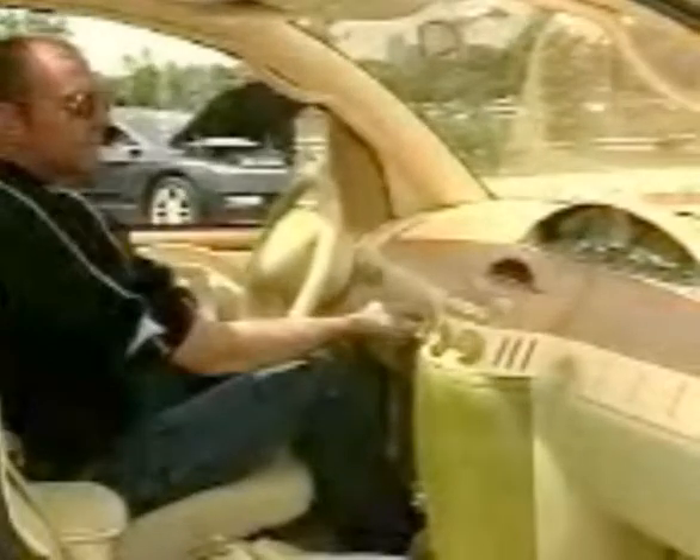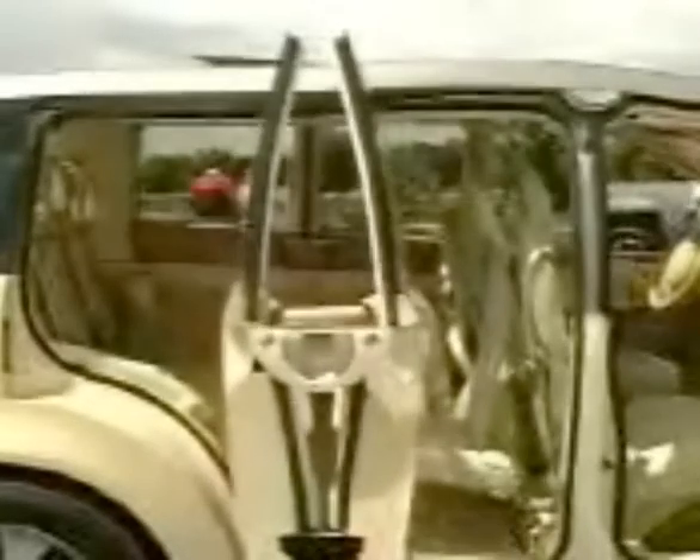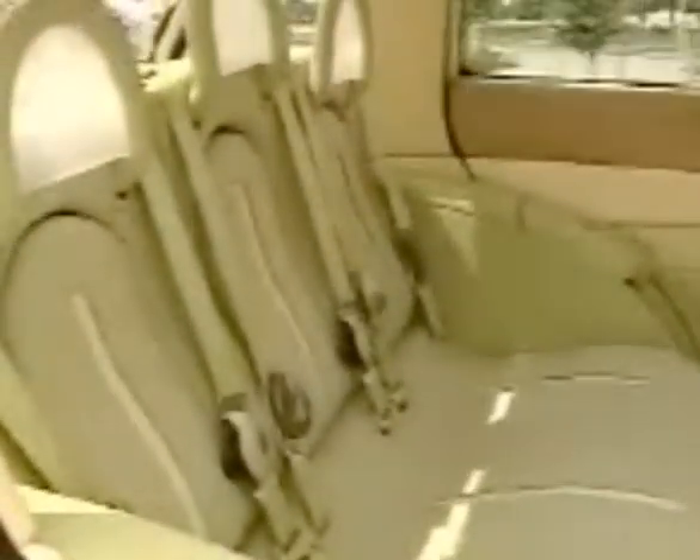Speaking of different, take a look at the CV1. Part sedan, part minivan, and even part sport utility, it's Saturn's very first concept vehicle ever. The innovative design of the CV1 includes bi-fold sliding doors, which allow easy access to the rear seats and also make it easy to load bulky items such as a child seat or a wheelchair into the vehicle. The seating configuration inside provides space for as many as five adults and two children. The rear seat even folds flat to maximize cargo space.